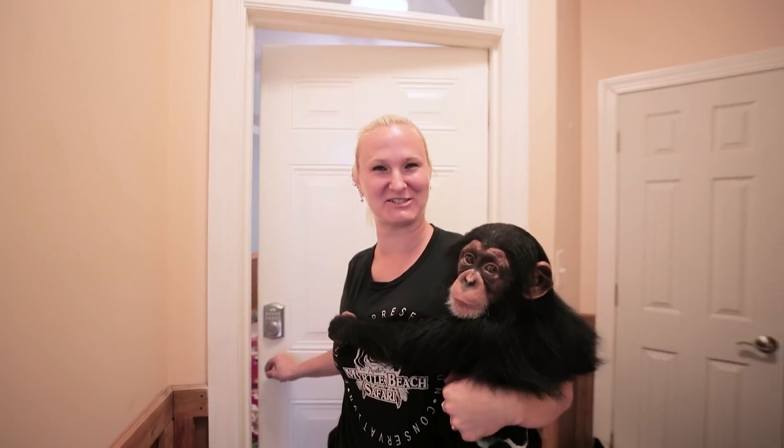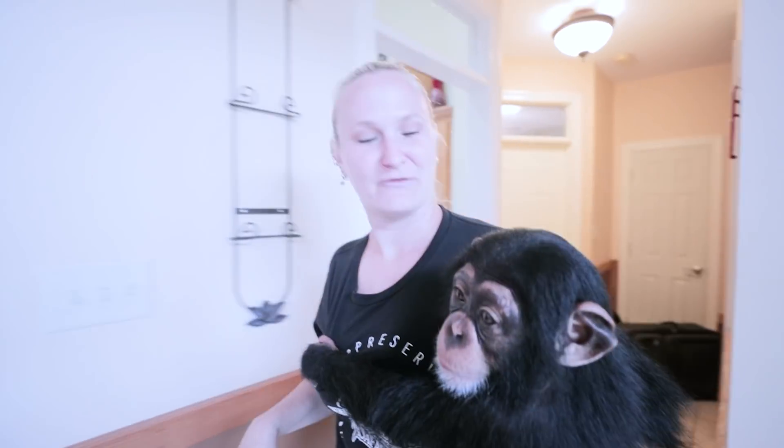Hi guys, welcome back to our channel. I just woke Tara up and changed her diaper. So now we're gonna take her to get some breakfast and let her play with some babies. First I gotta find Alicia though. And of course I find Alicia back to sleep.